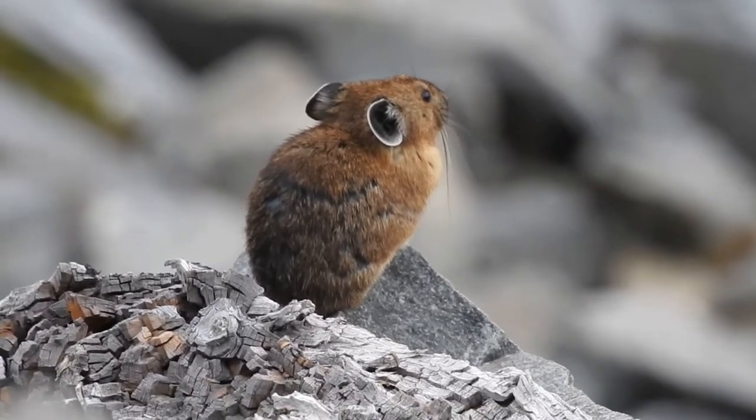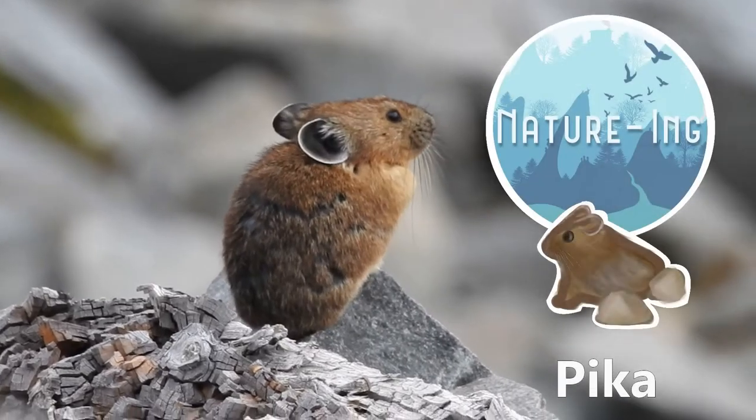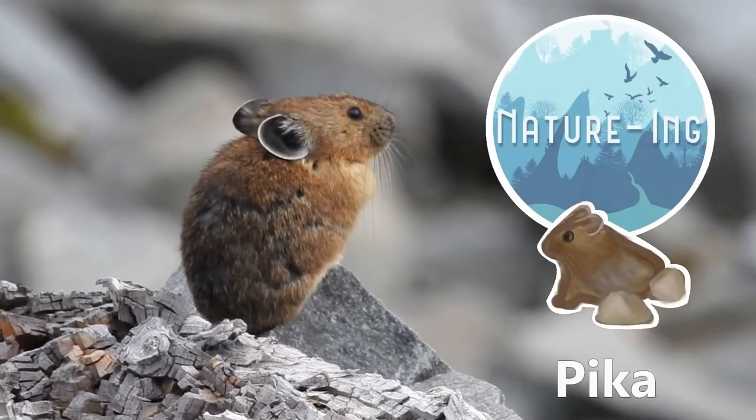Hi everyone, this is Fenglan Nancy from Nature Inn. In today's episode, we are introducing the American Pika.